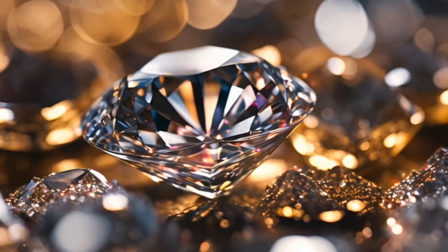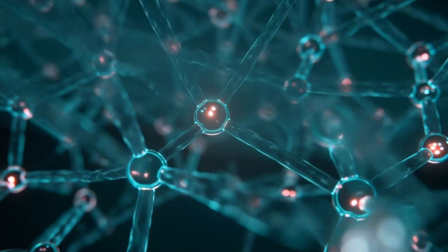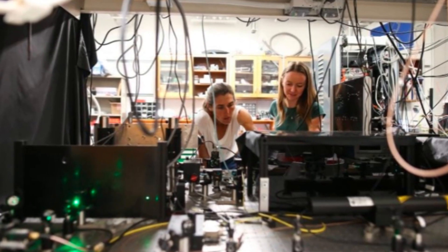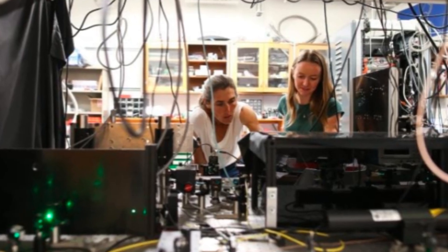Diamonds have always captured human imagination — symbols of beauty, durability, and rarity. But in the Anya Jayak Laboratory at UC Santa Barbara, diamonds take on a new life. They are no longer just precious stones.